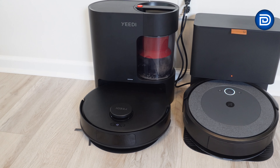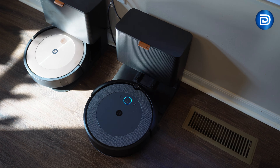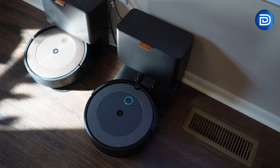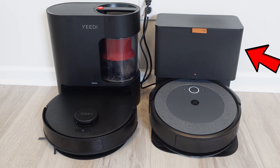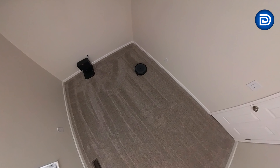When it comes to ease of use, both models excel with self-emptying features. The Roomba Combo i5 Plus uses a clean base that holds debris for 60 days and its dust bag is easy to replace. The Yeedy C12 Pro Plus, on the other hand, offers a cost-effective, eco-friendly, bagless design, storing debris for 45 days and featuring a washable filter for low maintenance. While the Roomba prioritizes simplicity with its bag system, Yeedy's bagless option saves on long-term costs, making it a matter of user preference.